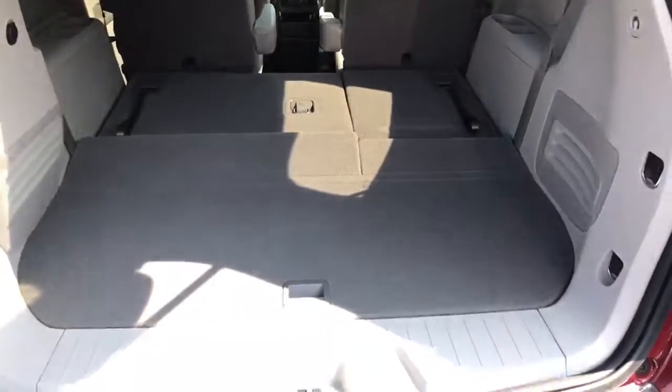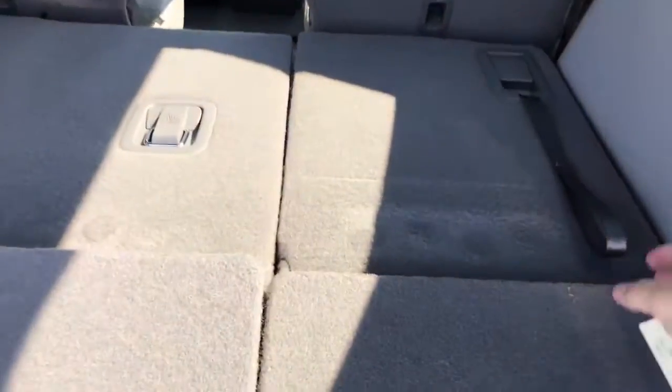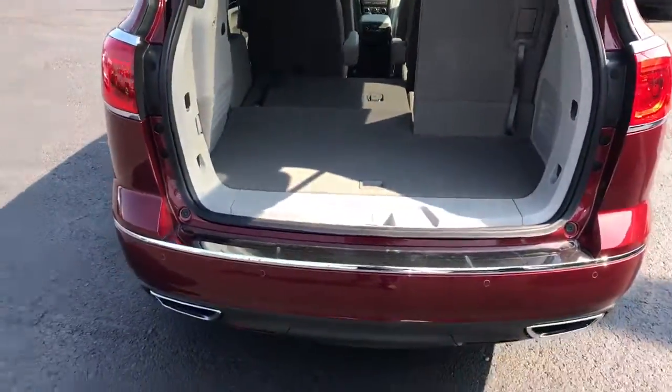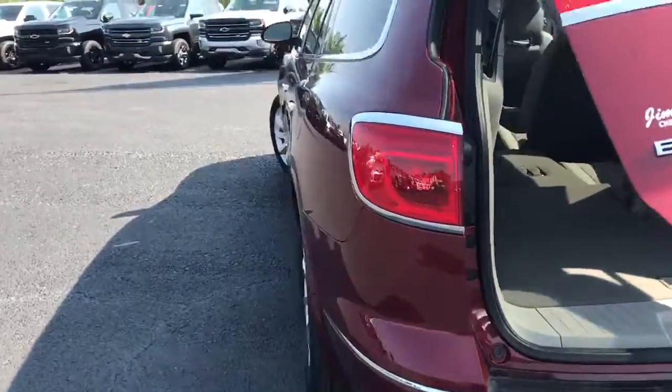I'm going to show you that you can lay both seats down — lays down flat. Seats also pop up real easy, just pull the handle and seats are right back up. Let's go into the inside to get a really good look at this beautiful interior.